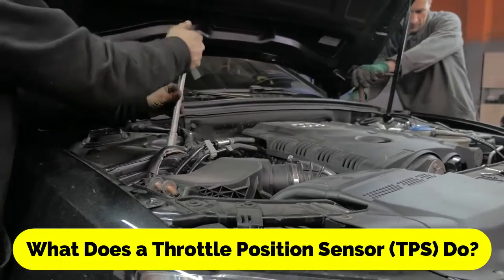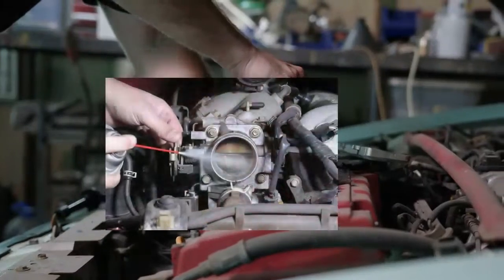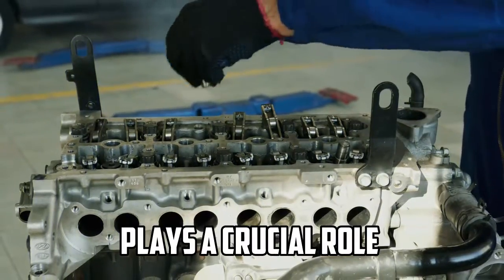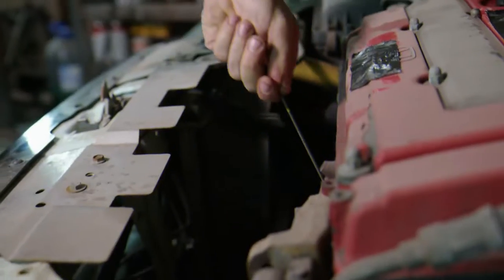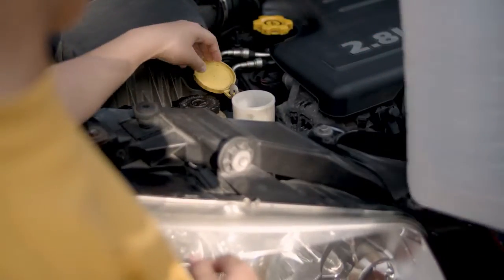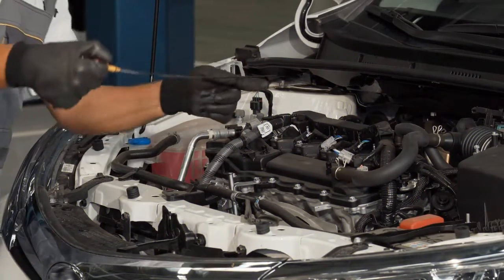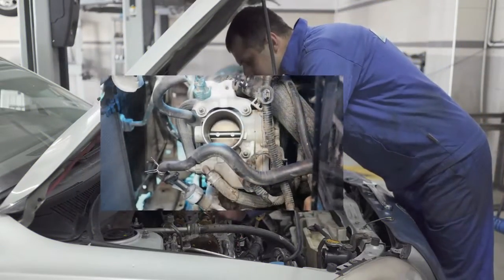What does a throttle position sensor do? The throttle position sensor, TPS, is a vital component in a car's engine management system that plays a crucial role in ensuring proper engine performance and fuel efficiency. It is responsible for monitoring the position of the throttle valve and relaying this information to the engine control unit, ECU. In this video, we will delve into the functions of the throttle position sensor, its significance in the operation of a vehicle, and how it affects engine performance.